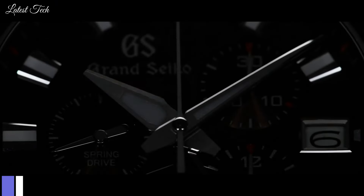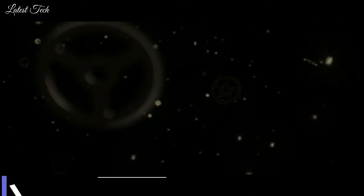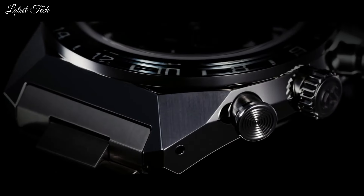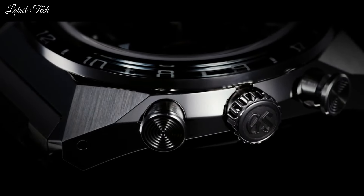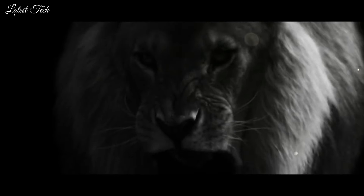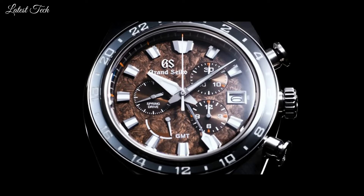Number 7: Grand Seiko SBGC231 Spring Drive Watch. The design draws its inspiration from the strength and power of the Grand Seiko Lion, the mark that has long been the symbol of Grand Seiko. The lion mark was born together with the first Grand Seiko in 1960, reflecting the ambition of the Grand Seiko team to make a watch that was as precise and durable as could be.